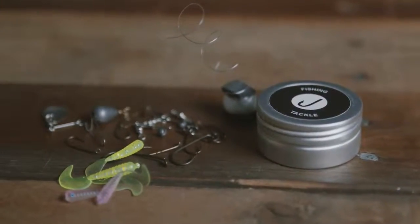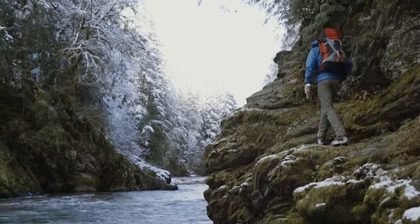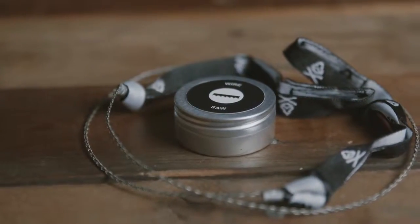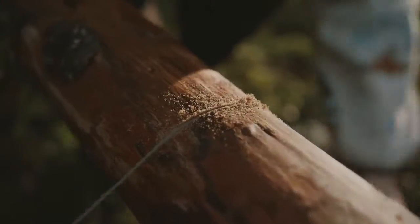The fishing kit contains a spoon spinner, 3 worms, 6 J hooks, split shot, a bobber and 35 feet of line — everything you need to catch a tasty trout for dinner. Fuel your fire with the Extra Tough Vessel Wire Saw, the same one used by the British military.